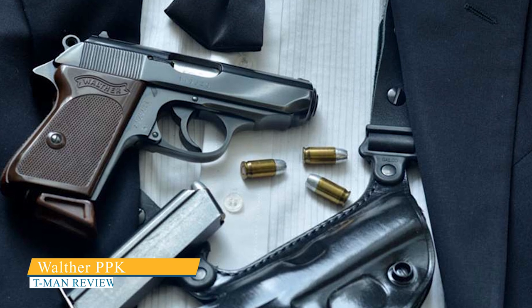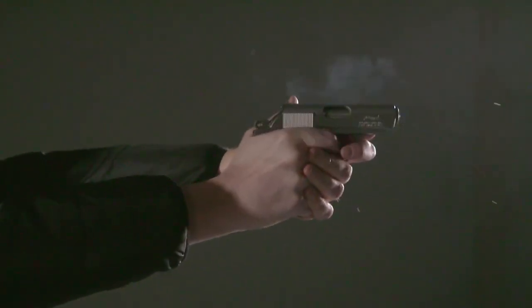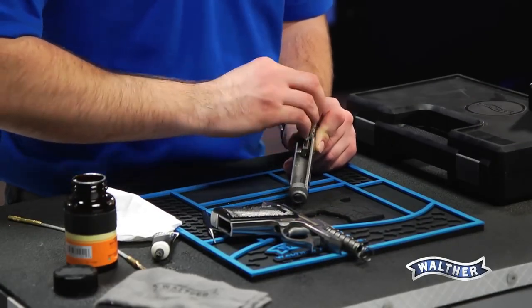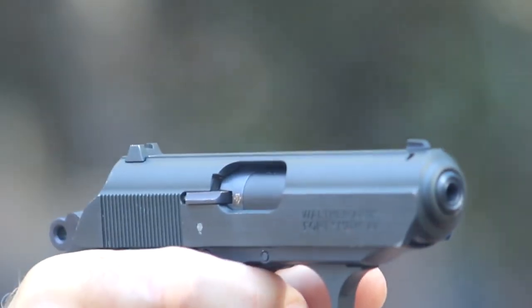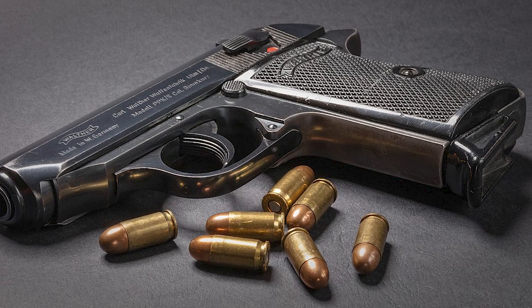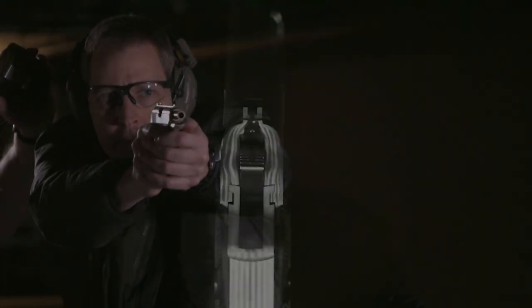The Walther PPK is a well-known firearm that requires no introduction. It was famously used as the signature sidearm by the fictional British spy James Bond in numerous books, films, and video games. The PPK model chosen for Bond's use was chambered in 7.65mm Browning, which is equivalent to the .32 ACP in the United States. However, Walther has also introduced improved versions of the PPK chambered in .380 ACP, which are better suited for personal defense.